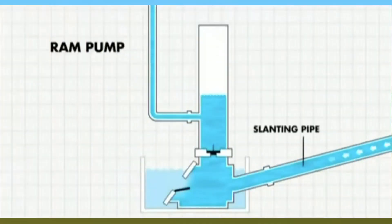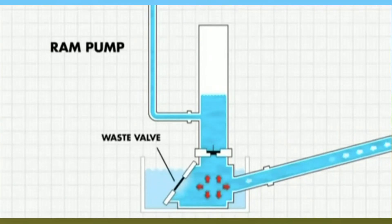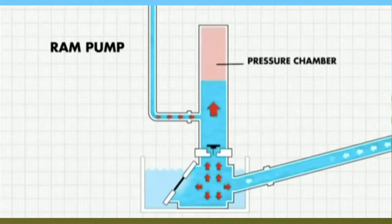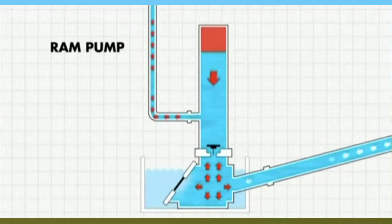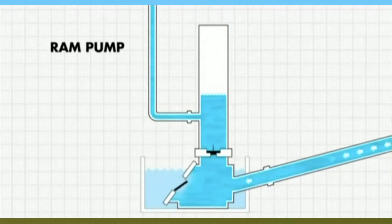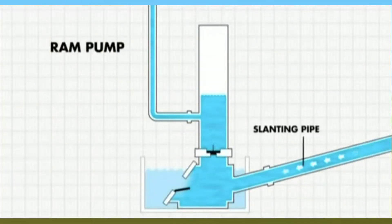Here's how it works. Water enters through the drive pipe, gaining momentum as it flows downhill. When the waste valve closes, a sudden pressure surge forces a portion of the water through the delivery valve and up into the delivery pipe, lifting it to a higher elevation. This cycle repeats continuously, powered entirely by the force of moving water.